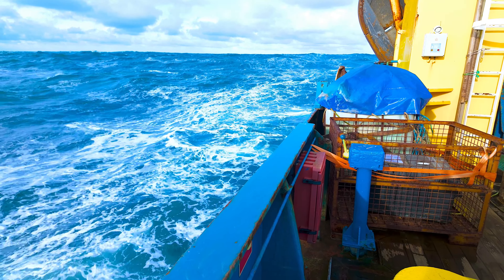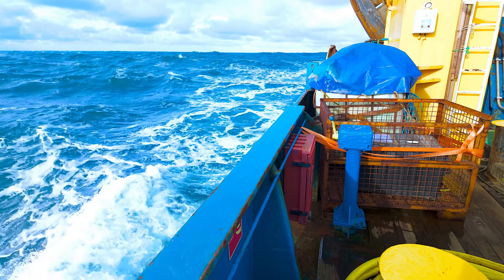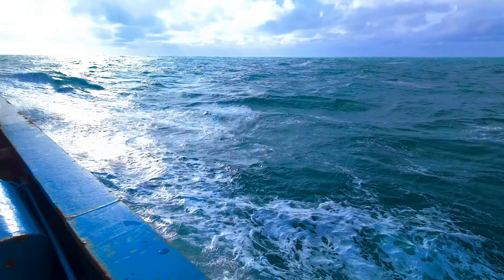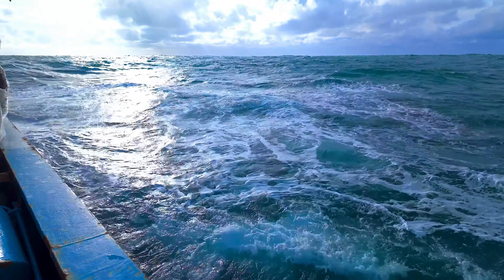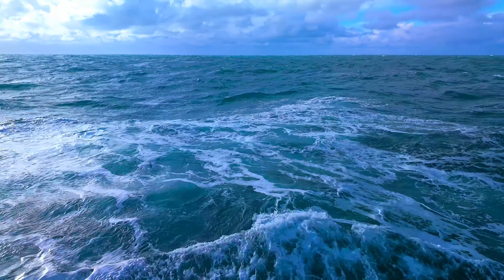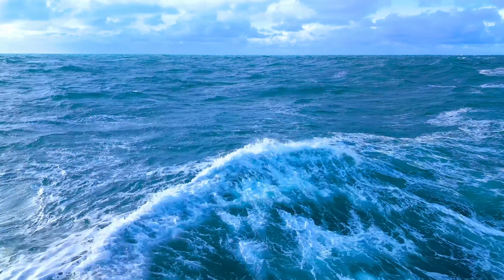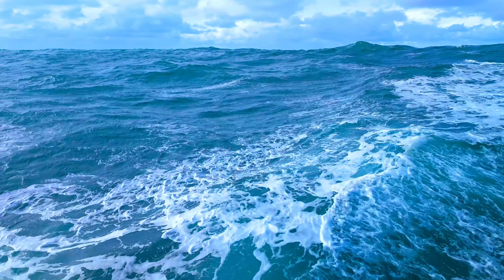I'm not quite sure where we are at the moment. I'll have to get my phone out and see if I can get a location. But the sea's a nice, slightly blue, emerald green colour. A bit of a blue tinge to it, so we're not too close to land. It's normally near land where you get a lot of plankton and turn the water green.